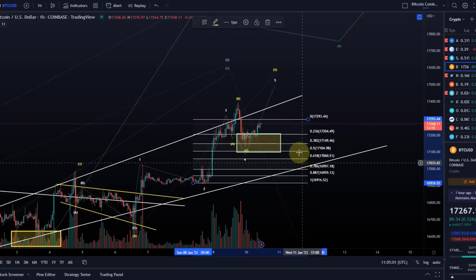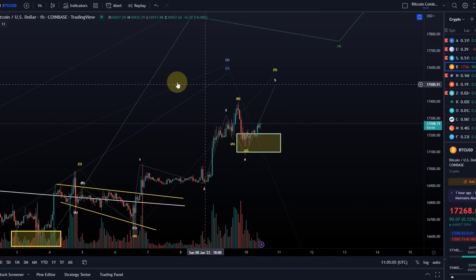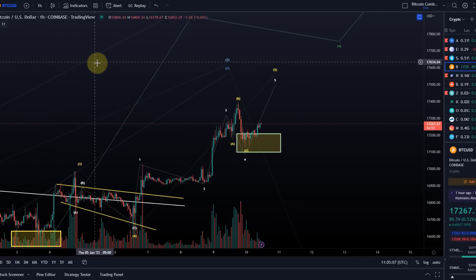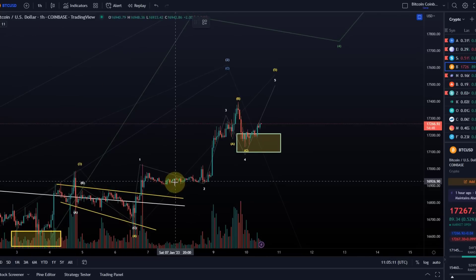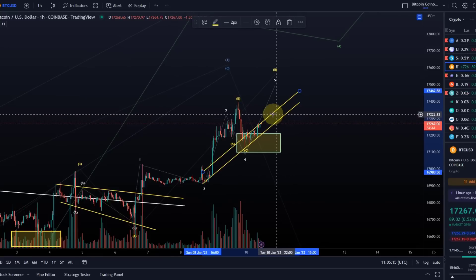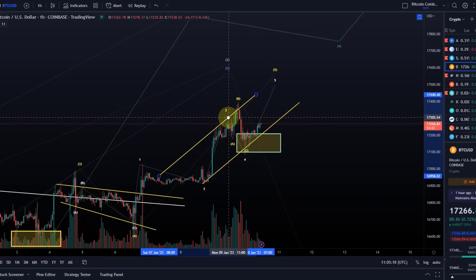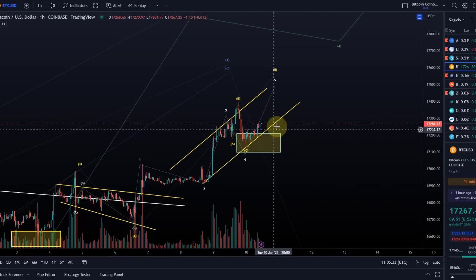We can also try to add a price channel. If I connect waves two and four, we are currently finding support at this channel. So let's see if it adheres to that broadly.